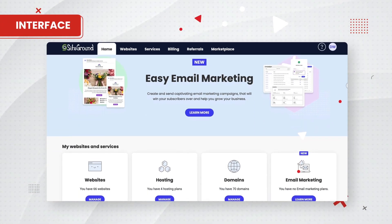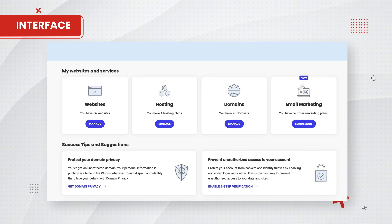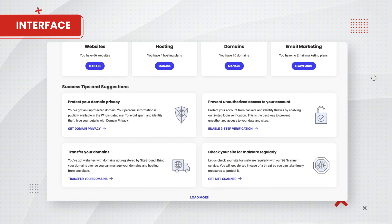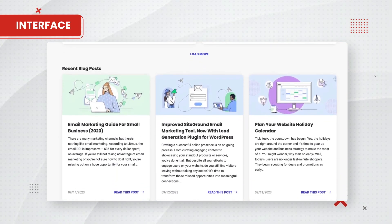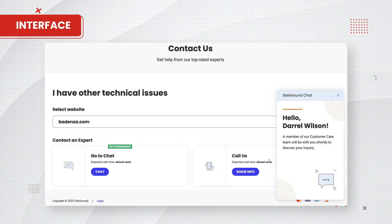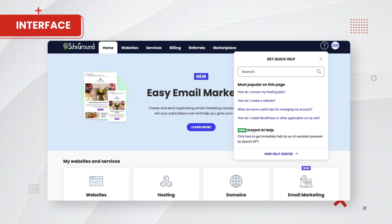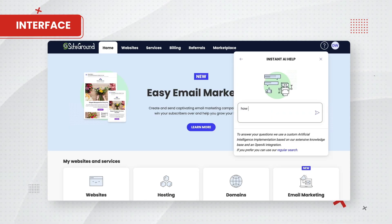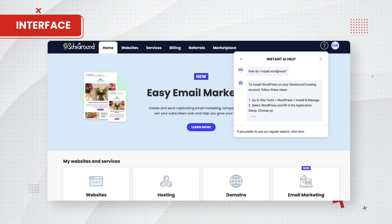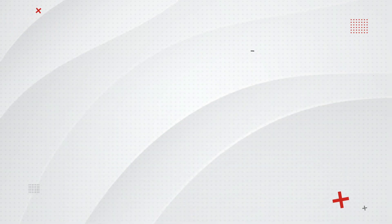Now let's talk about the interface with SiteGround. The interface is pretty friendly — they keep it simple and modernized. When you log into your account, you'll see several tabs like the home, website, services, the billing tab, referrals, and they also have a new marketplace where you can purchase additional services. You can also access customer support 24/7 using their live chat box. They also have a new live chat AI helper, just in case you're looking for something quick. The support has always been premium, and you'll probably wait less than a few minutes for live agents.